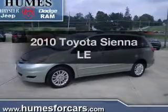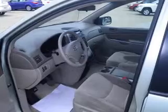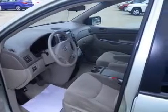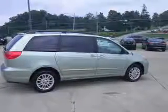Check out this 2010 Toyota Sienna. If you're looking for a first-rate auto, this one could be yours today. With a solid six-cylinder engine, the powertrain includes all-wheel drive, driven by a five-speed automatic transmission.